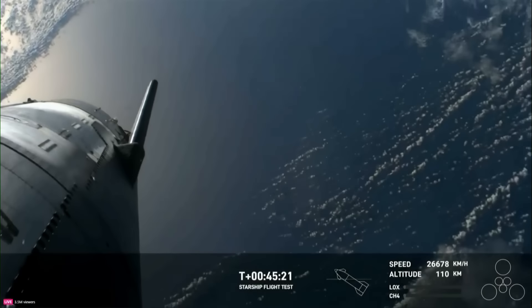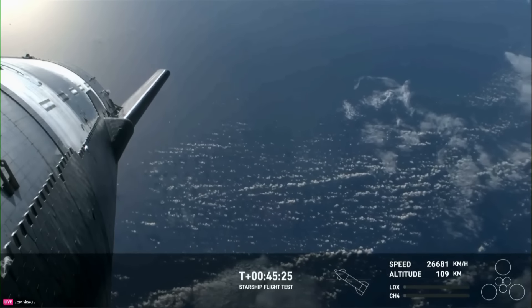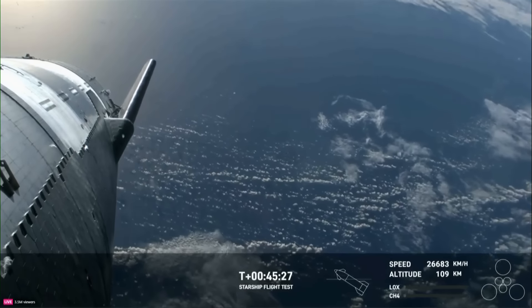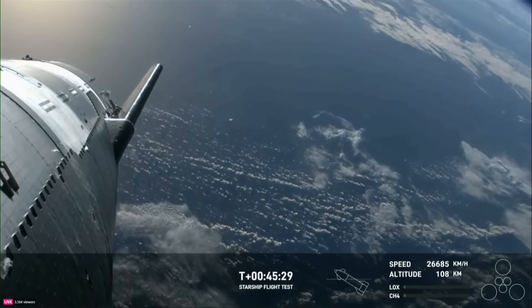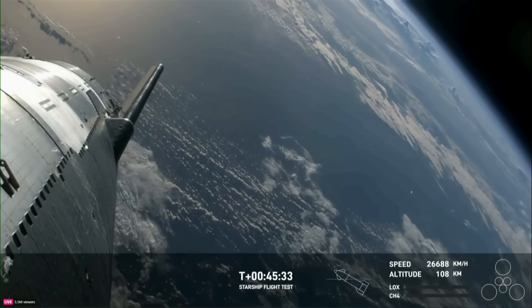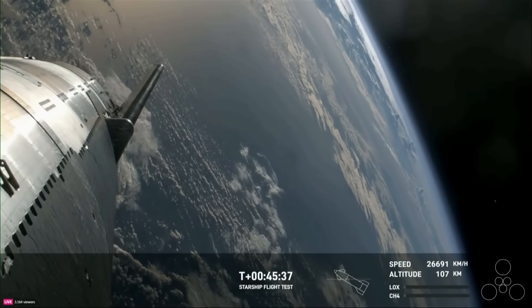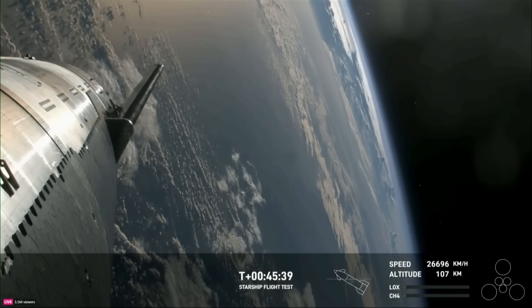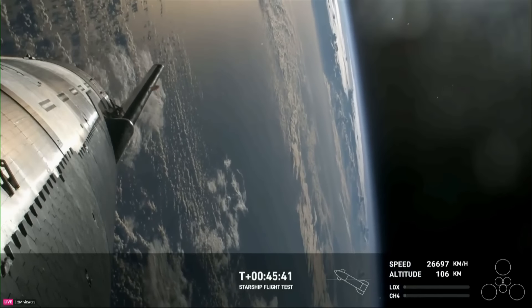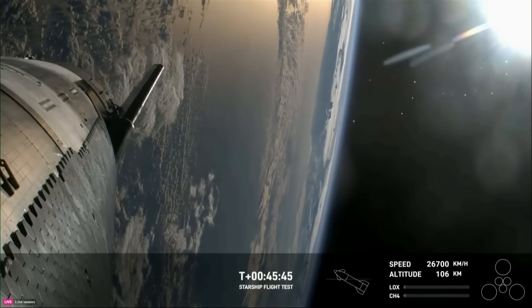We've already validated Starship's ability to fly and land at subsonic speeds. You might recall those suborbital flights from a few years ago. Getting data on aspects like heating and control while traveling way faster than we did before is going to be critical to eventually bringing Starships back from space for rapid reuse. So those flaps are one of the things that enables Starship to help control itself.